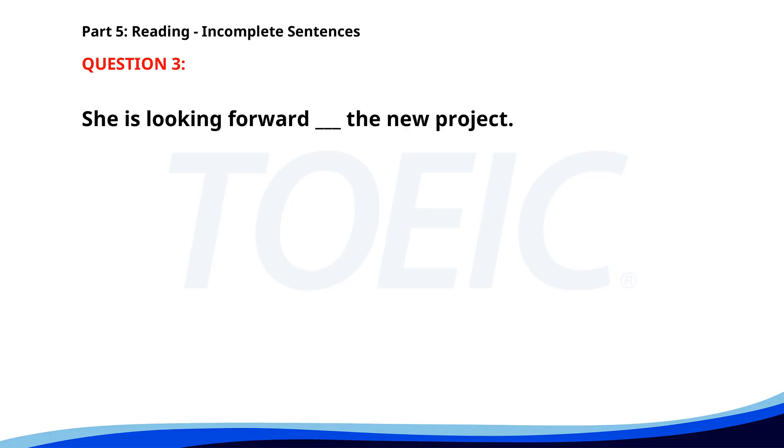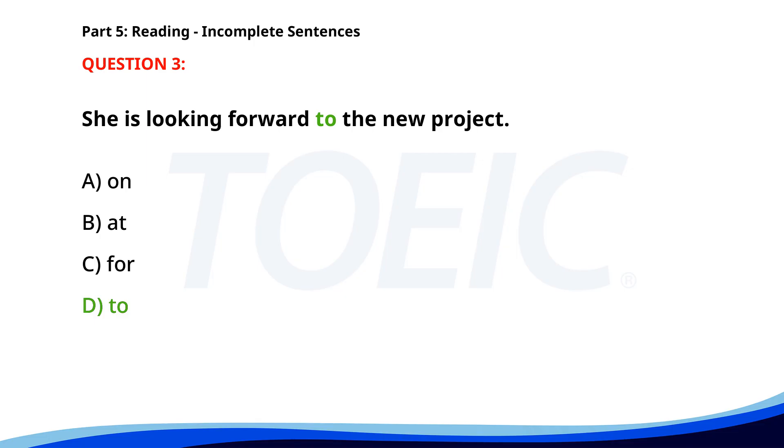Number 3. She is looking forward ___ the new project. A. On. B. At. C. For. D. To. The correct answer is D. To.